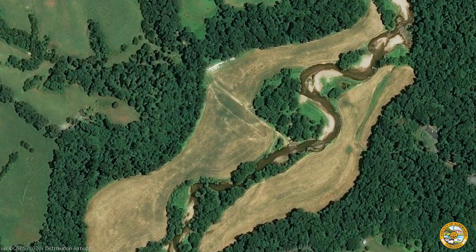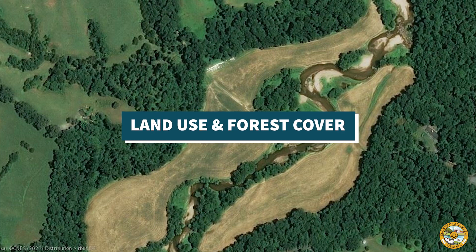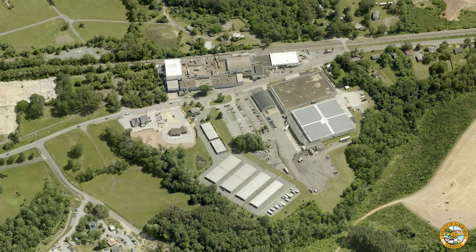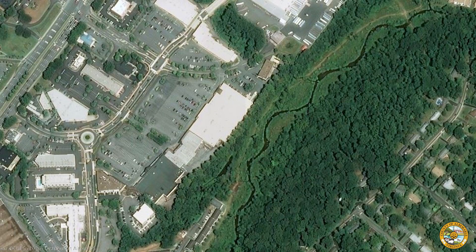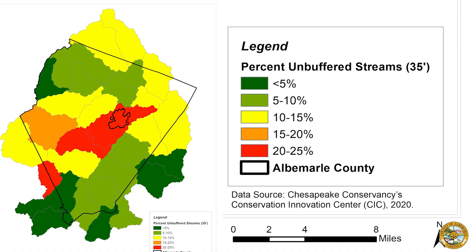In Albemarle County, forested lands are decreasing and impervious cover is increasing. Land use data over the past 20 years shows a loss of forest and an increase in development in the county. The majority of the county's streams have intact and good quality riparian buffers. However, there are many stream reaches without buffers and some that are heavily impacted. This tells us that there are still plenty of opportunities for improvement.